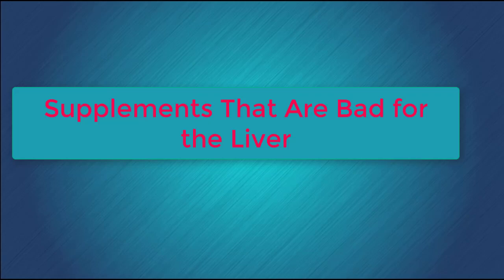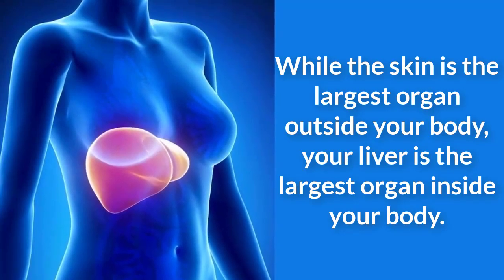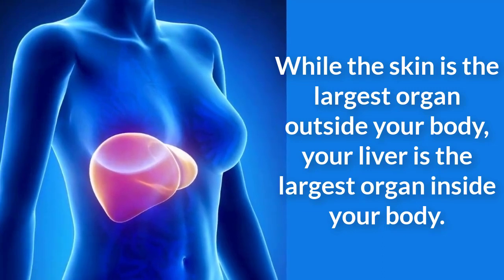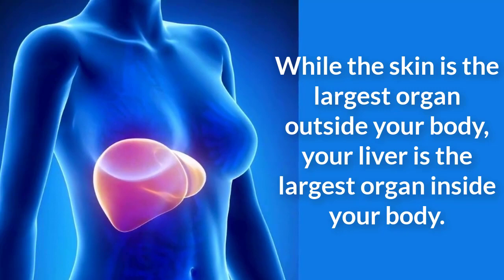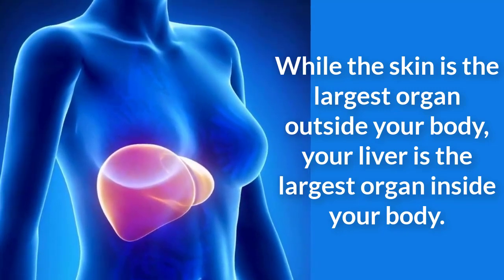While the skin is the largest organ outside your body, your liver is the largest organ inside your body. The liver is responsible for helping to store vitamins and minerals in your body and also to detoxify extra chemicals in your body. Taking excess amounts of certain supplement types can potentially damage your liver, which can affect your body's ability to detoxify your bloodstream.